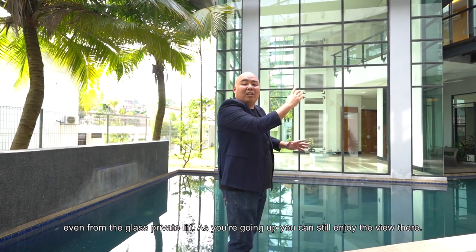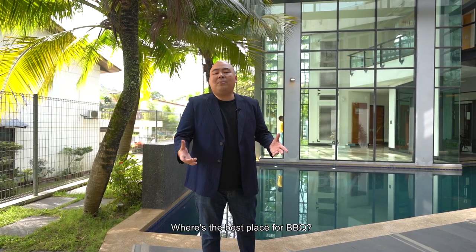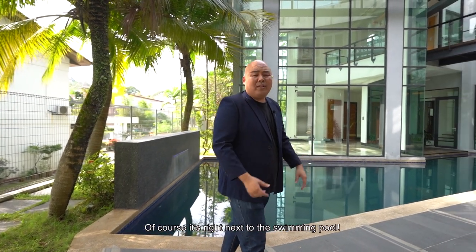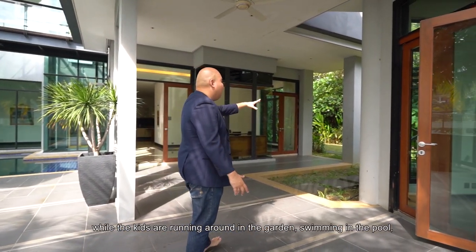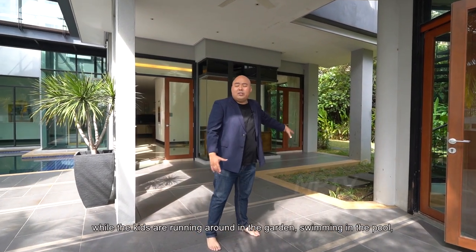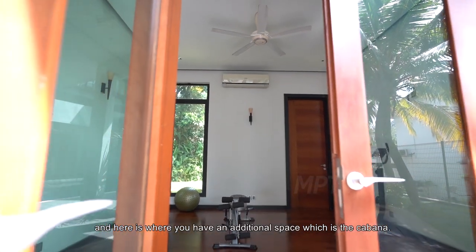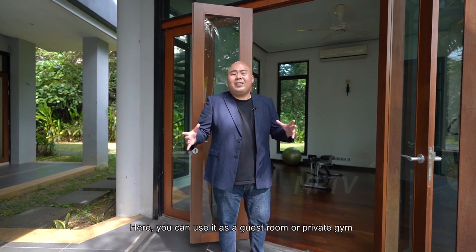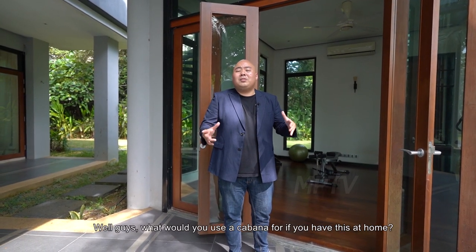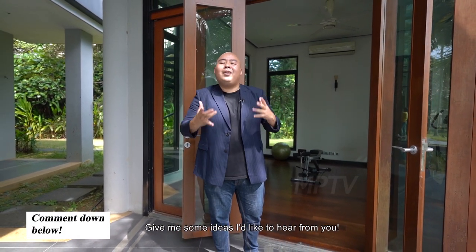Even from your glass private lift, as you are going up you can still enjoy the view. The best place for BBQ is of course right next to the swimming pool. The pool deck area is where you can have your party while the kids are swimming in the pool or running around in the garden. And here is where you have the cabana — an additional space you can use as a guest room or private gym. What would you use a cabana for? Please comment down below!